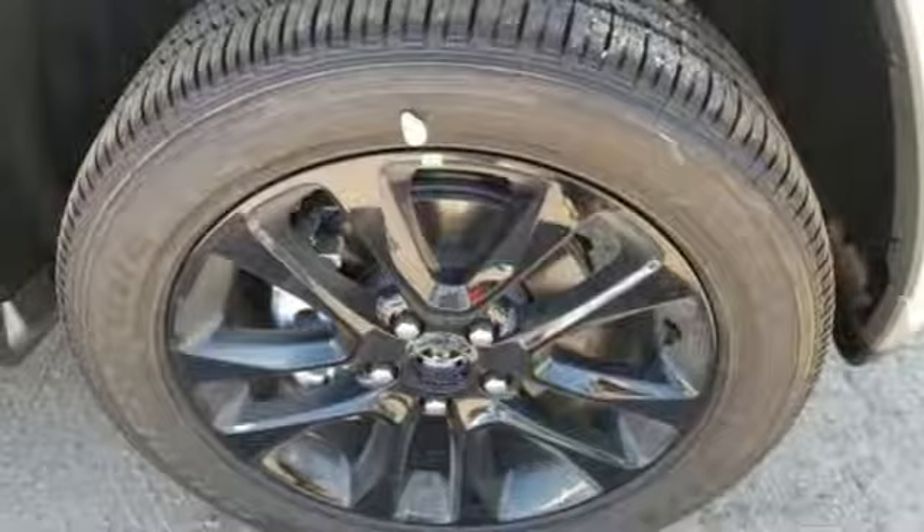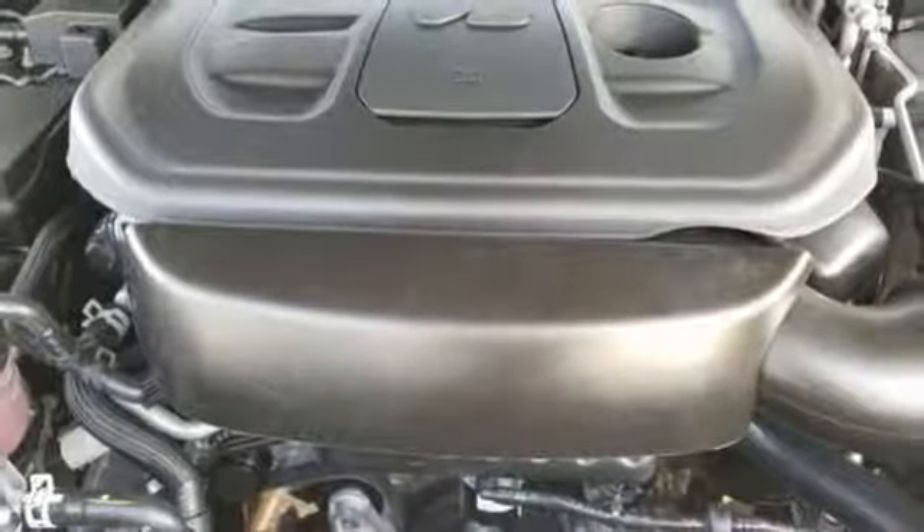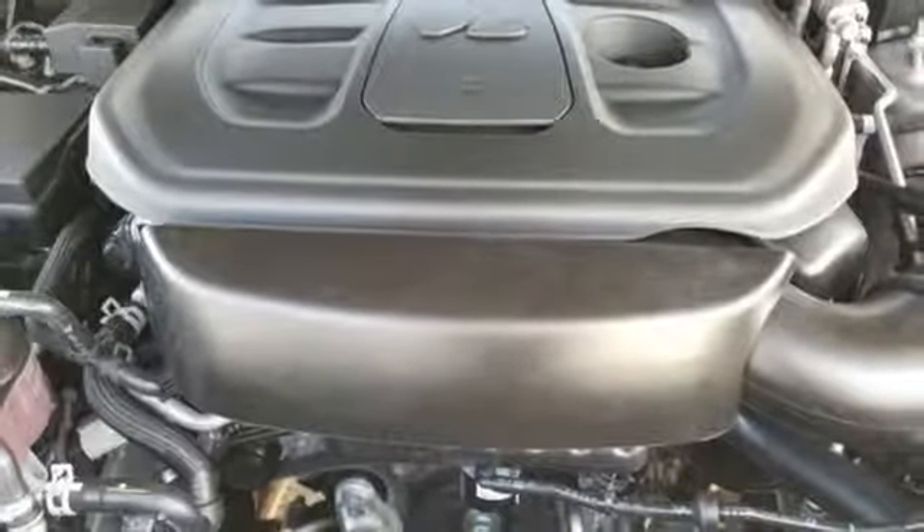V6 engine, power sliding and tilting sunroof, gas pressurized shocks and power heated mirrors.